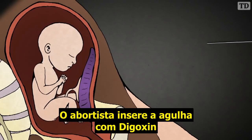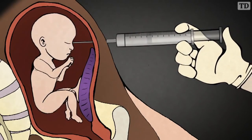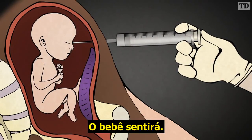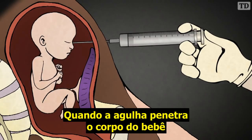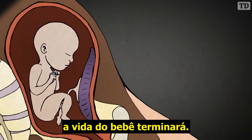The abortionist inserts the needle with the digoxin through the woman's abdomen or through her vagina and into the baby, targeting either the head, torso, or heart. The baby will feel it. Babies at this stage feel pain. When the needle pierces the baby's body and the digoxin takes effect, the life of the baby will end.